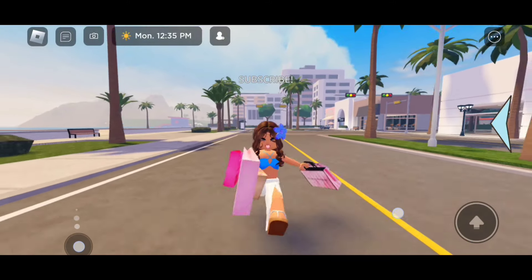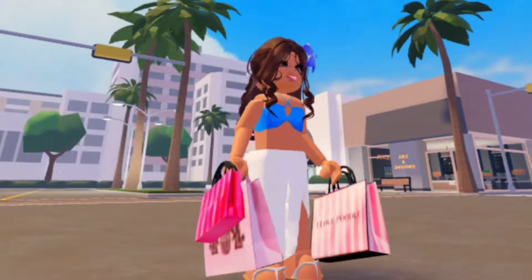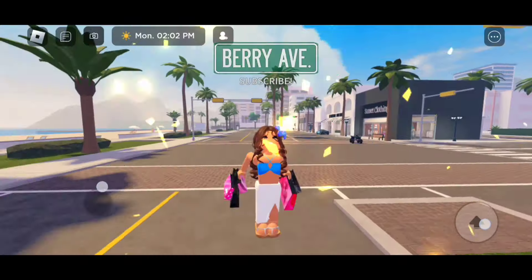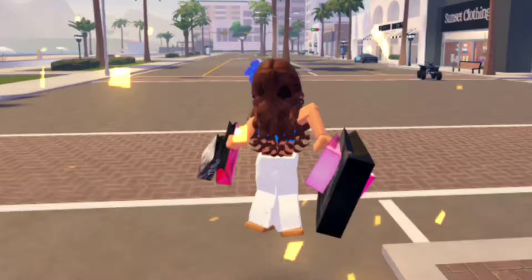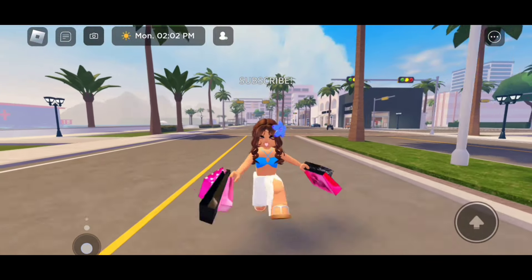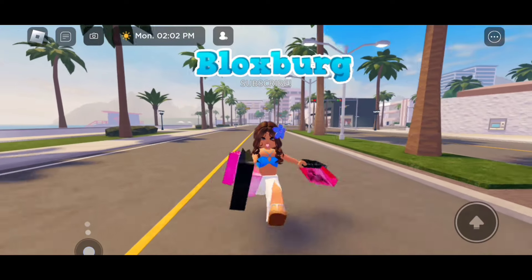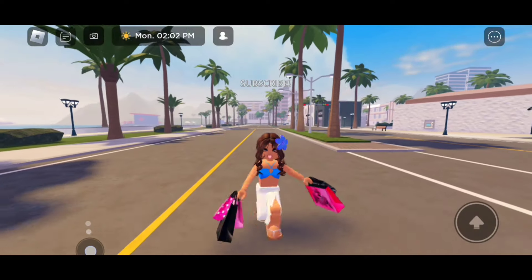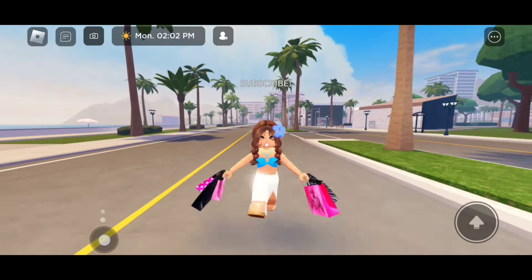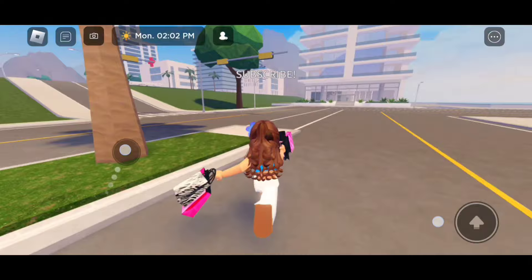Hi everyone! In today's video, I'm going to be showing you guys how to get these trendy bags in Berry Avenue. I'm going to be giving you guys the codes to every single shopping bag. You guys can use these codes in Bloxburg and in any other Roblox games that allow you to enter codes. Before we start, please make sure to like and subscribe. Let's go!